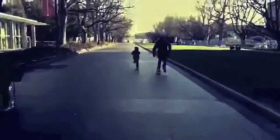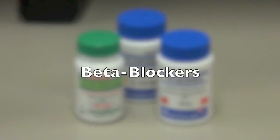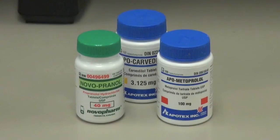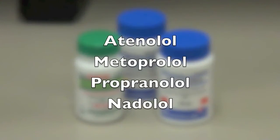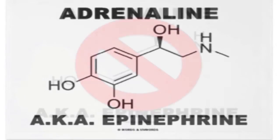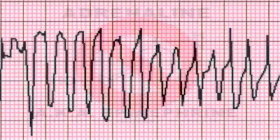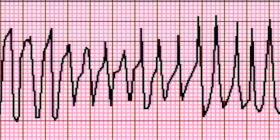Medications in a class called beta blockers are the most common treatment choice. They are the most effective medication in the treatment of Long QT Syndrome, especially in LQT1 and LQT2. These medications have names like atenolol, metoprolol, propranolol, and nadolol. These medications block the response that the body has to the hormone adrenaline, which is produced when a person is excited, exercising, or frightened. This will reduce the chances of an arrhythmia by reducing the effects of adrenaline on the heart.